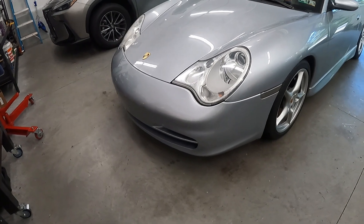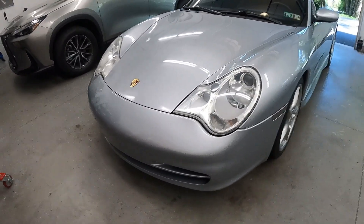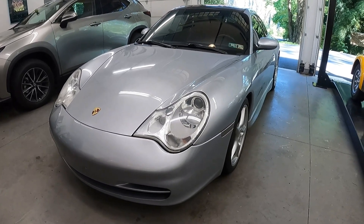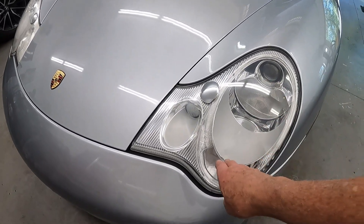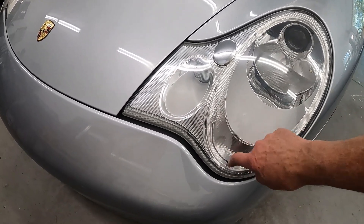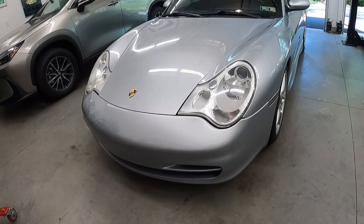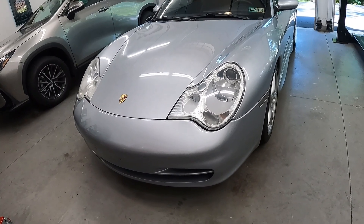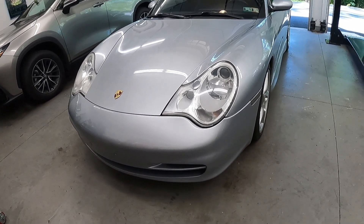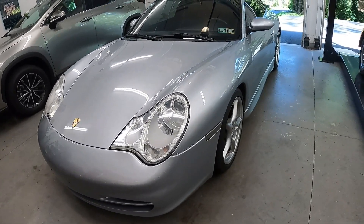One of the things people hated about this car were the headlights — one of the reasons it was roundly disliked when it came out. This is a 996.2; the original 996.1 cars had headlights without this little hump, and the turn signal was orange. People called them 'fried egg' headlights and despised them. The turbo got headlights like these, and the 996.2 also got the turbo-style headlights. I don't mind them — I get why people prefer the 997's front end, but otherwise it's about the same.